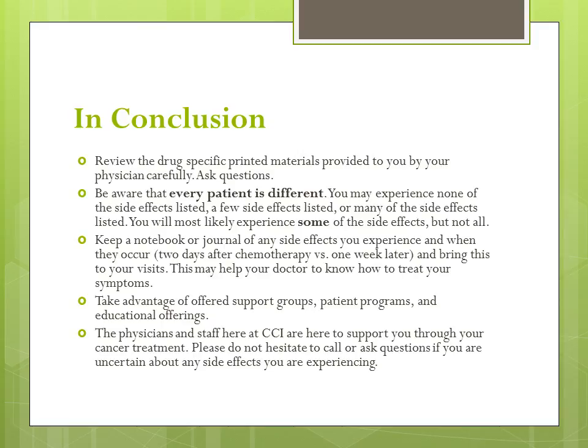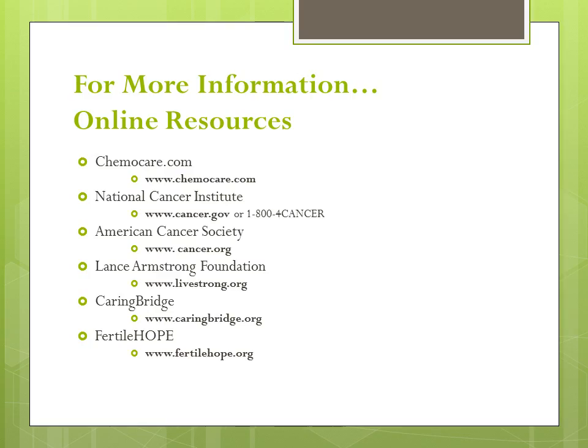Take advantage of offered support groups, patient programs, and educational offerings. And remember, the physicians and staff here at CCI are here to support you through your cancer treatment. Please do not hesitate to call or ask if you are uncertain about any side effects that you are experiencing. For more information, please see available online resources listed. Thank you for participating in Chemotherapy & You.